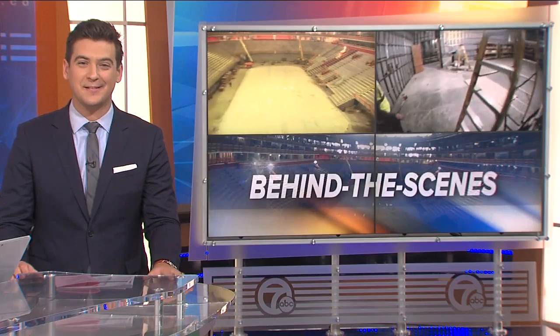It looks like the arena that you're going to love, and it's only on 7 tonight. The seats are in — the first batch of them — and there are cup holders. That's big news for Red Wings fans.